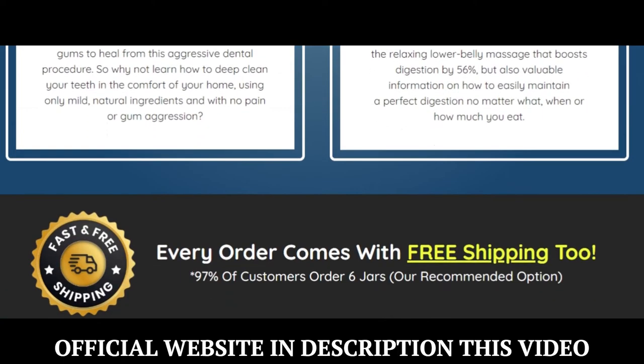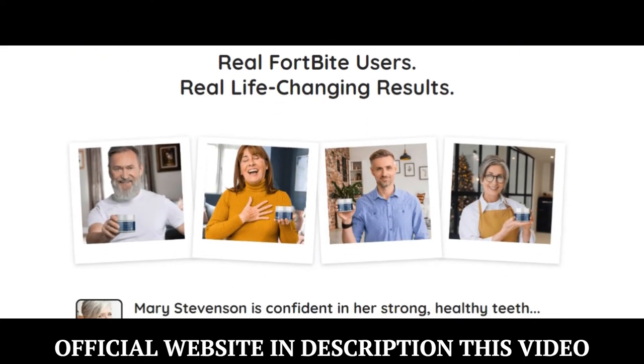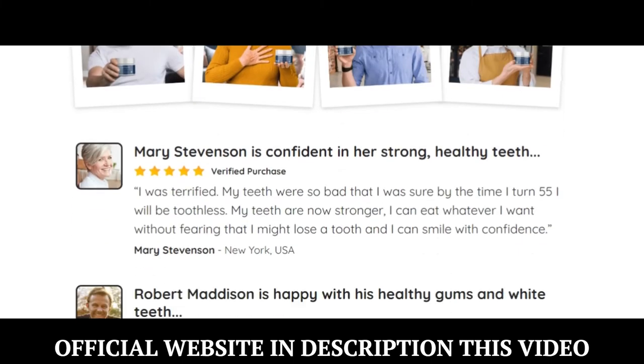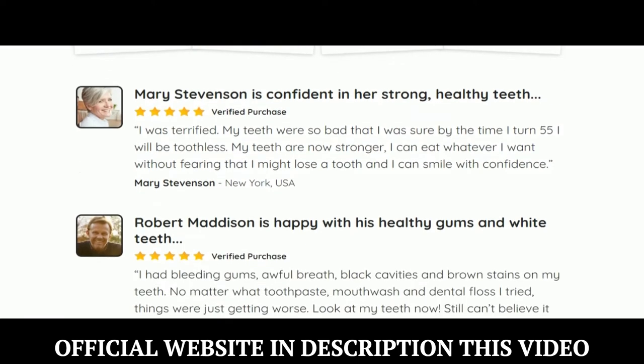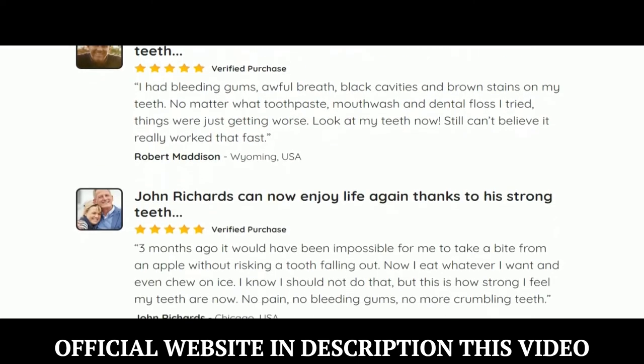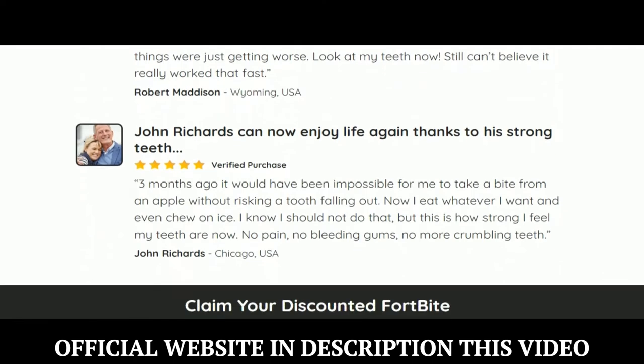Fortbyte has high-quality natural ingredients manufactured in an FDA-approved facility under sterile, strict, and precise standards. Each ingredient that goes into Fortbyte is tested for purity and to ensure against toxins and contaminants. So yes, you can trust this product — there are many people having great results with Fortbyte, and you can have results as well.